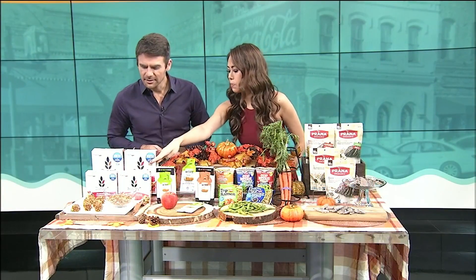You can find these at Publix — the bars and the muesli. And they're easy to assemble, which is a big one to take away.